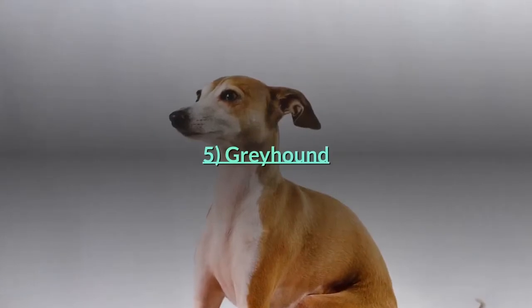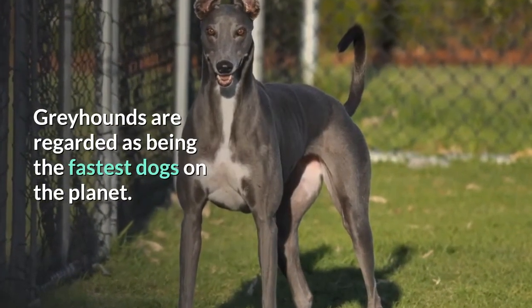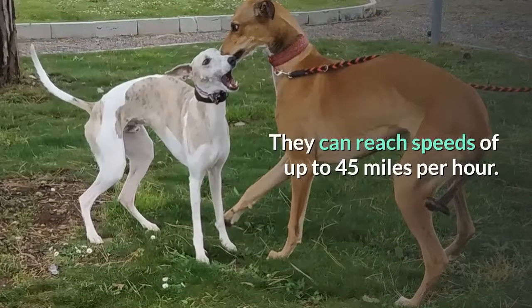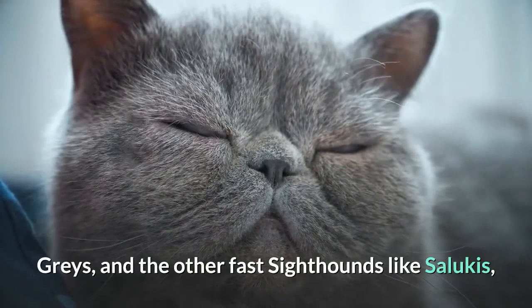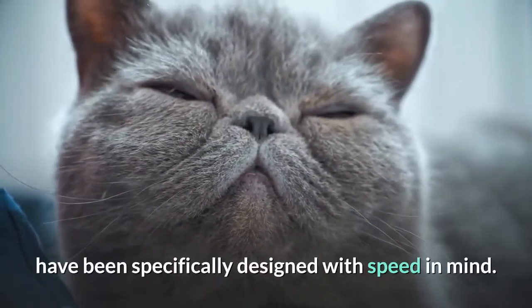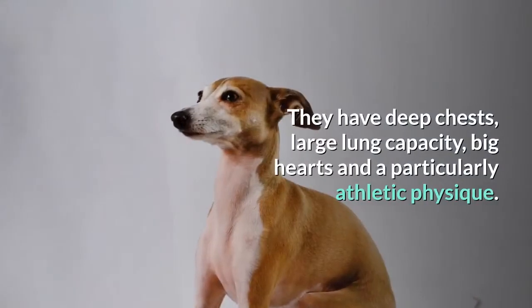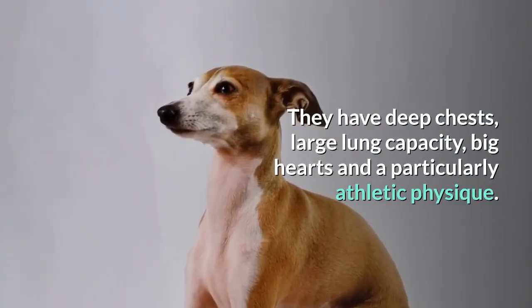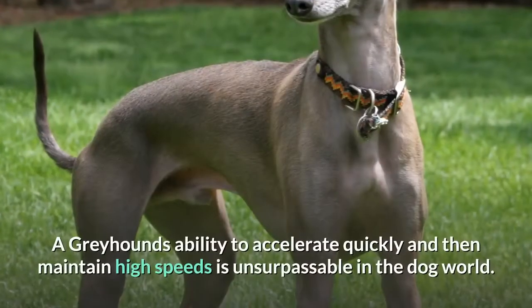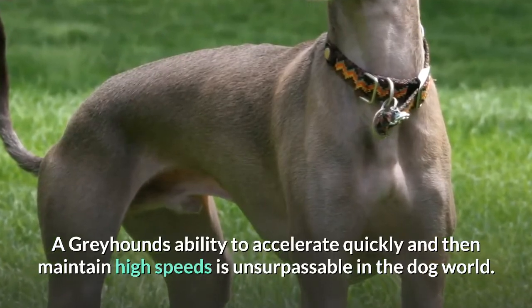Greyhounds are regarded as being the fastest dogs on the planet. They can reach speeds of up to 45 miles per hour. Greyhounds and other fast sighthounds have been specifically designed with speed in mind. They have deep chests, large lung capacity, big hearts and a particularly athletic physique. A greyhound's ability to accelerate quickly and then maintain high speeds is unsurpassable in the dog world.